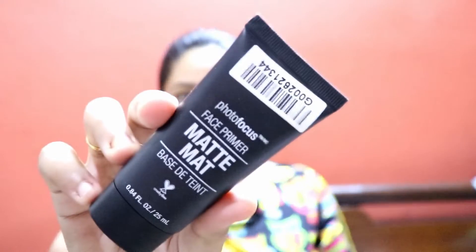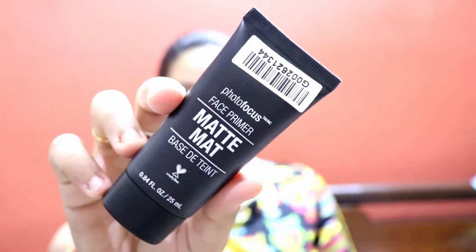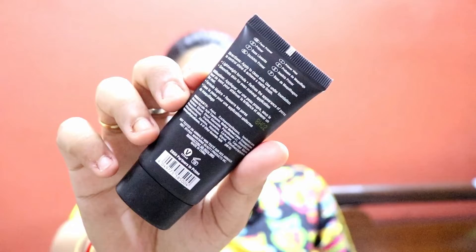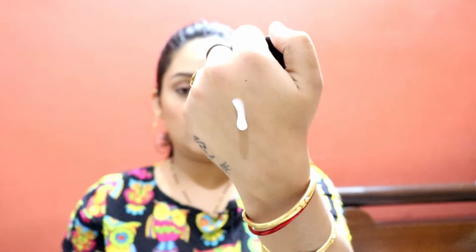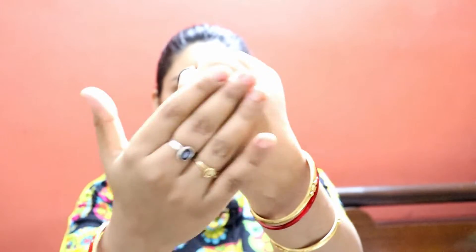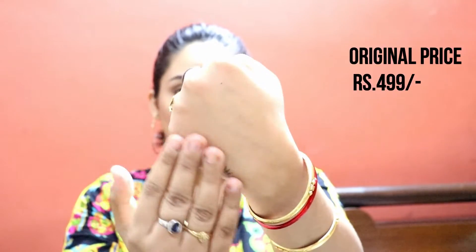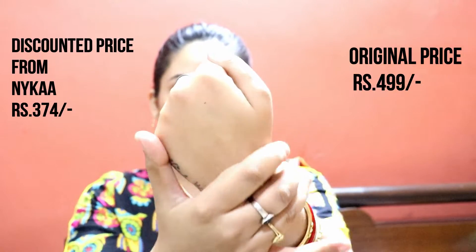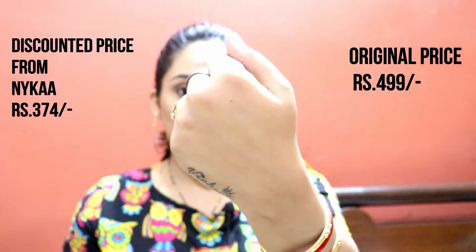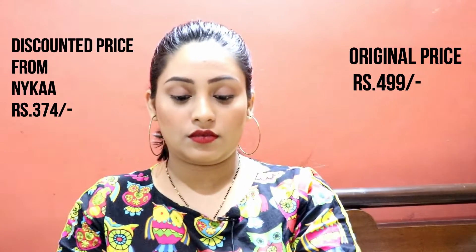So guys, I want to tell you first that whatever products are here, they have been purchased from different places and I will tell you all the prices. I had a lot of products in Wet n Wild so I thought about getting a good discounted price. First, as you can see, this is a matte primer. It is Rs. 500 but I got it in Rs. 374 from Nika.